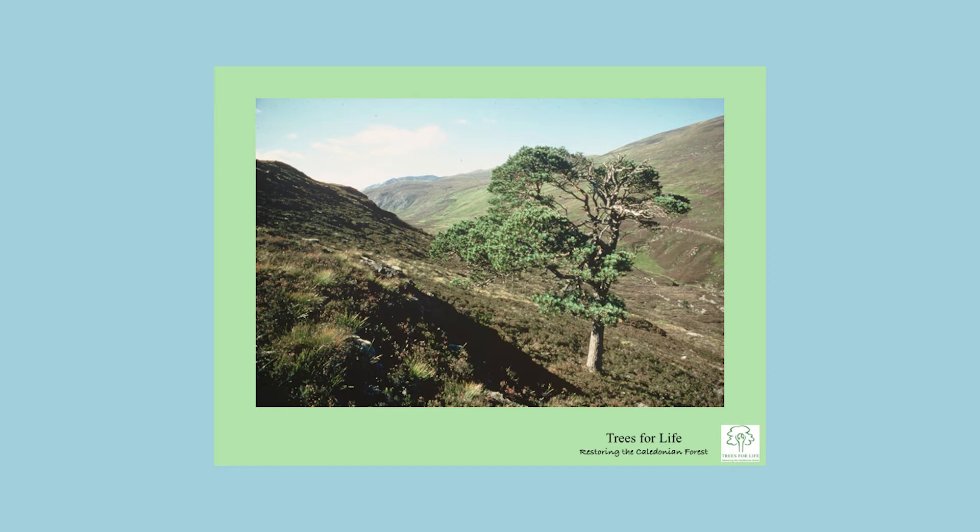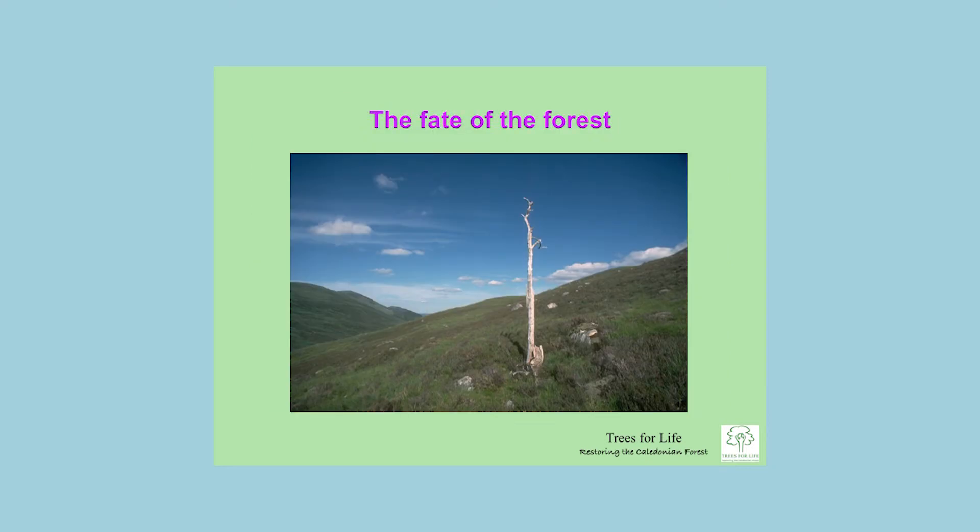Very little forest is left today. Solitary trees are a common sight — not young but old, just in exposed positions. When the forest is reduced to a single tree, squirrels can't live there, blaeberries can't grow, there's not enough shade — everything loses its habitat. This photo was taken about 400 metres from the previous one, just over the ridge in Glen Affric, a national nature reserve, showing that forest loss is still happening in some areas today.